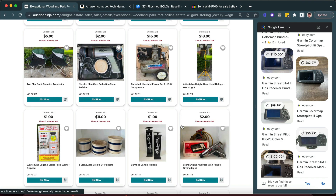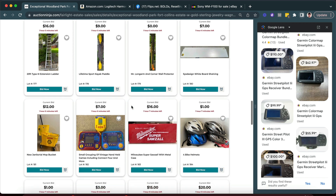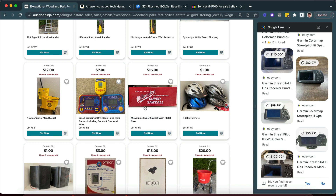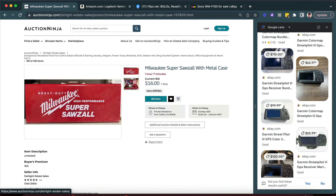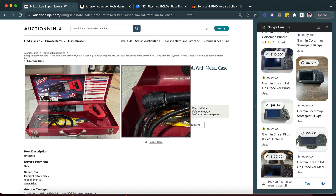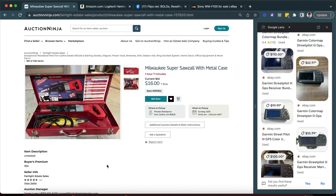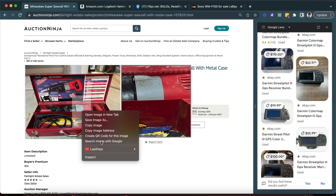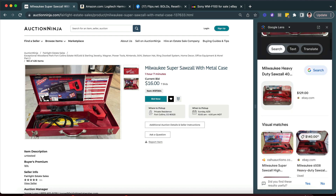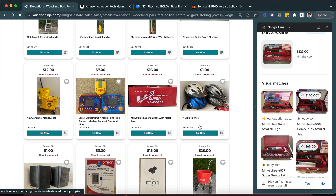I'm going kind of quick because I do not live in Colorado. Some of these handheld games can actually be kind of valuable. There's a Super Sawzall with the metal case — it's a little older model. These things were built with the detachable cord; that is a nice model. Let's see how close Google Lens gets to the actual model number. Milwaukee Sawzall is a good tool — they still hold their value.